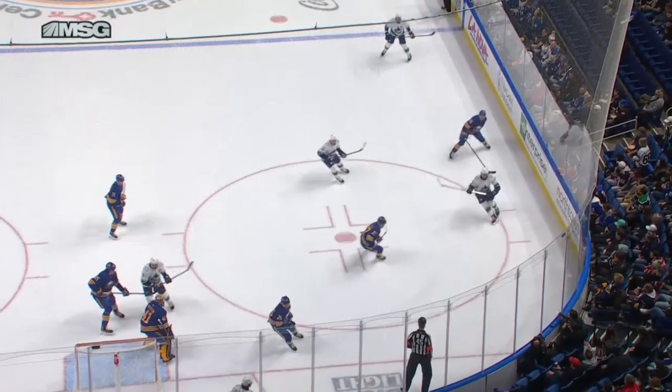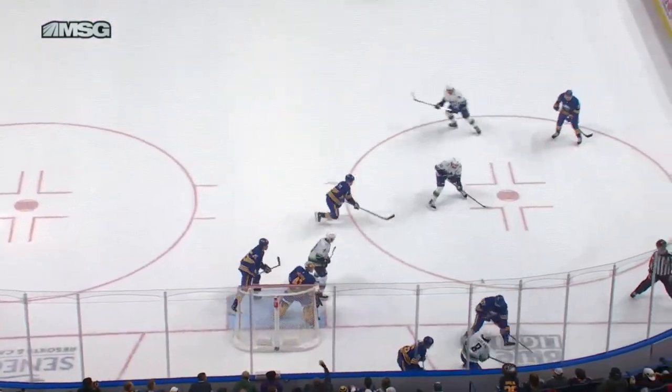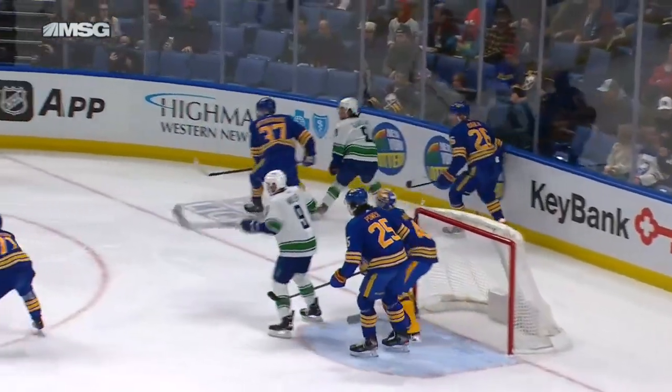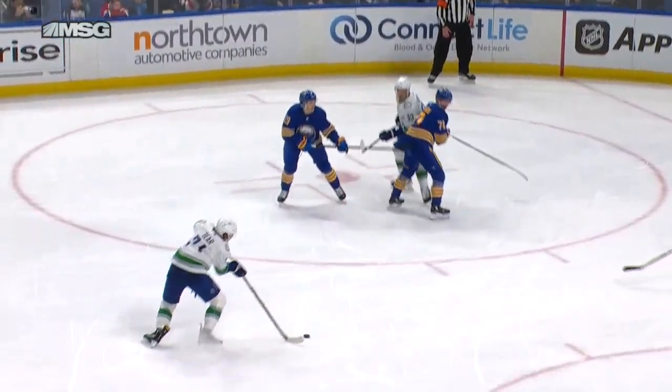They're just working the zone here — you need to see everybody just kind of watching the puck going around, but they all gravitate down. They're all going to the right side of your screen. Nobody stays high as that third man high over on the far side in the defensive zone.